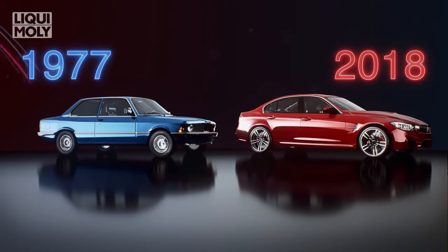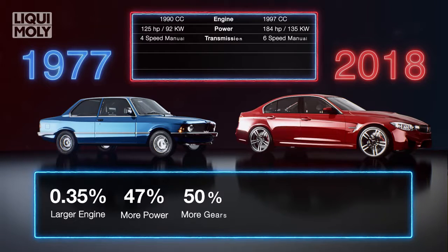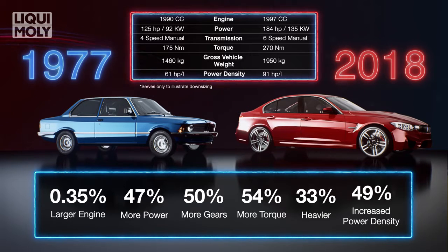Many car manufacturers across the globe have downsized engines to help improve vehicle fuel efficiency, reduce emissions, and use turbocharger technology to help recuperate the power loss due to engine downsizing.